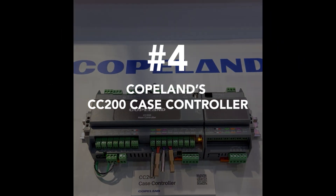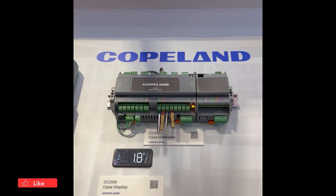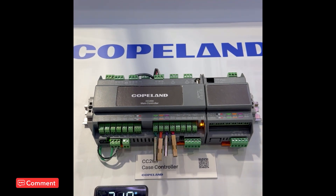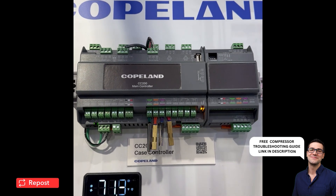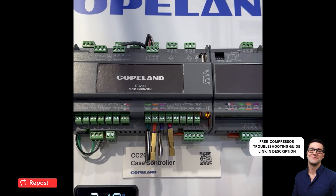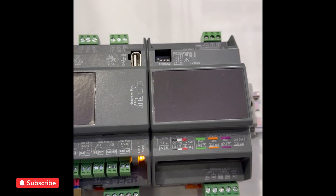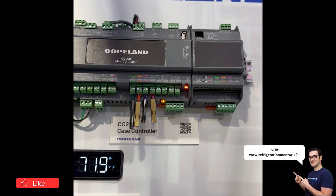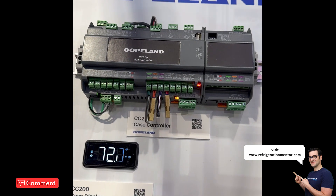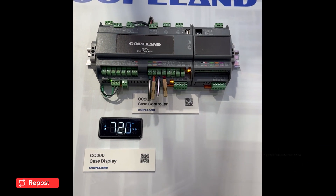Number four: Copeland CC200 Case Controller. The new CC200 Case Controller makes installation easy at the case level — color-coded sensors ensure that the right sensors are landed in the right places, taking that extra startup troubleshooting step away from you. Out in the field, contractors have the ability to connect to the CC200 via Bluetooth app on their smartphone, giving them a very powerful tool in their pocket — no need to go back and forth between the machine room and the display case; you do all that troubleshooting right at the case.